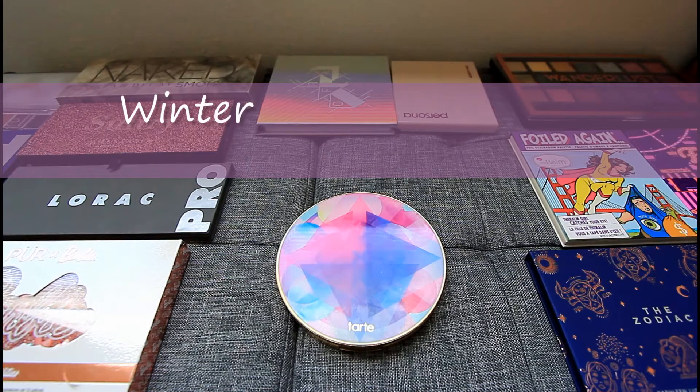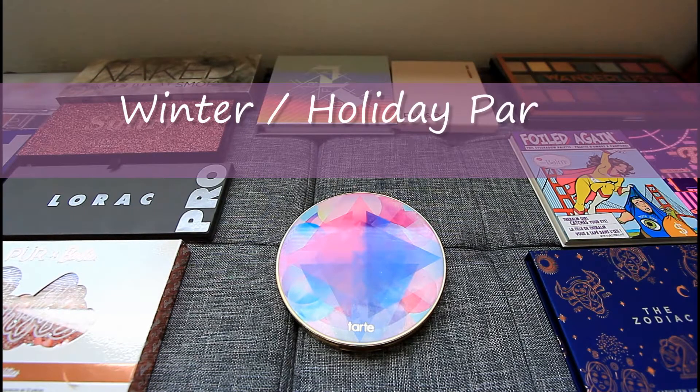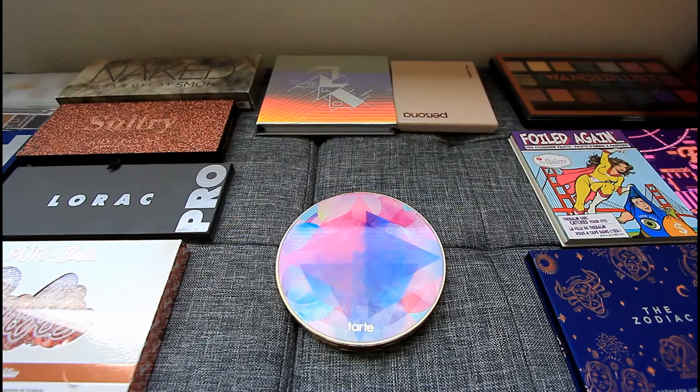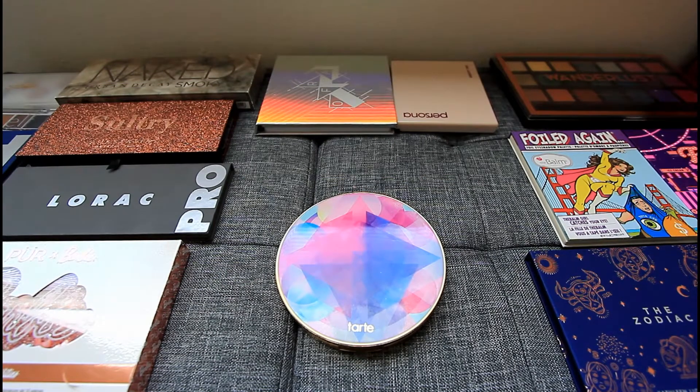Hey everyone and welcome to today's video. I'll be going through with you guys some of my palette collection. I've been really into going through my eyeshadow palette collection lately — if you follow me on Instagram, you've seen me do a look each week with a different palette. Today I'm going to show you guys some of my favorite winter and holiday party palettes.